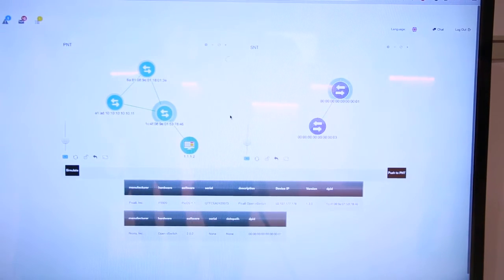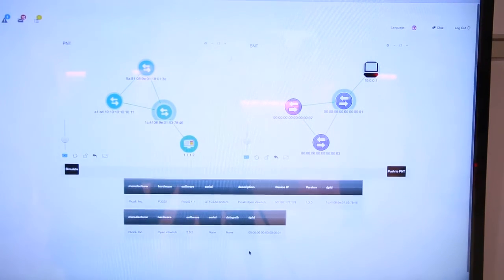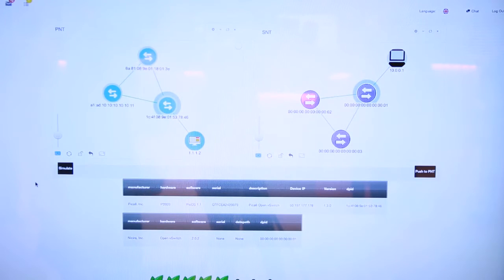We are running a physical switch from the Pi, connected remotely in their lab, and the virtual network here is running open virtual switch. All switches on the PNT and SNT are mapped — any policies implemented on the SNT are converted into policies on the PNT. The advantages: reduced capital expenditure since no new equipment is needed, operations take seconds, and no technical skill is needed to replicate the production environment.